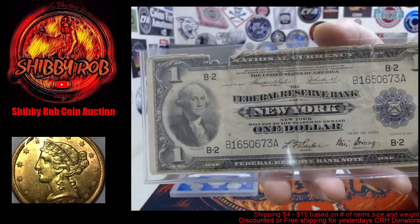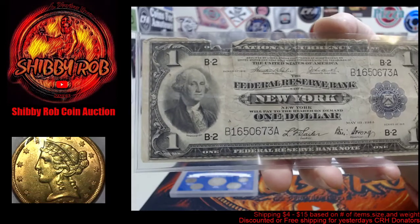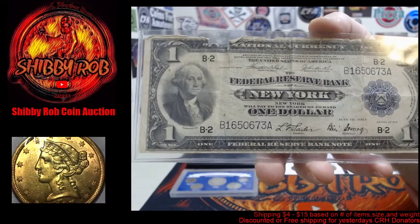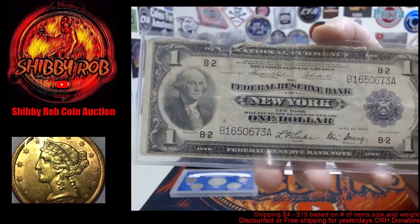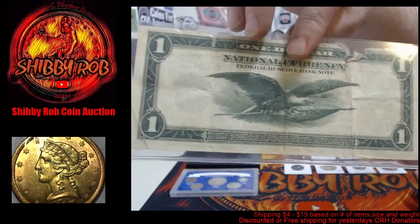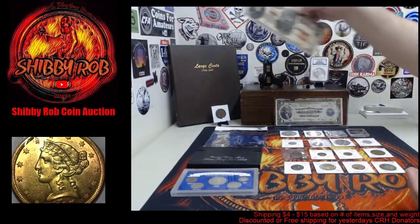We have a couple pieces of currency. This one's in a little bit rougher shape, but it is a pretty cool note — this is a national currency one dollar note from the Federal Reserve Bank of New York. It's in pretty rough shape but still a very cool bill with a really cool design on the reverse — an awesome eagle there.